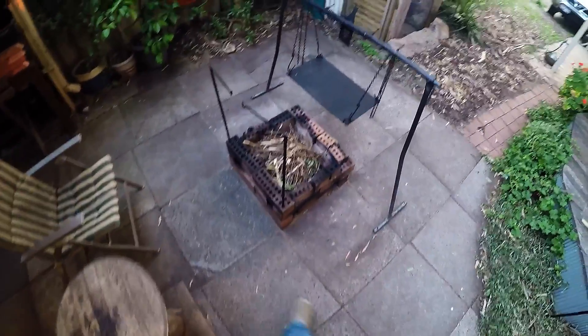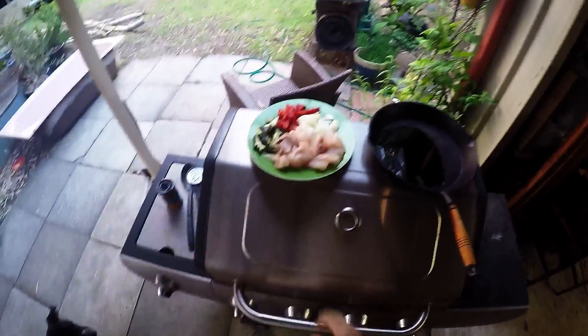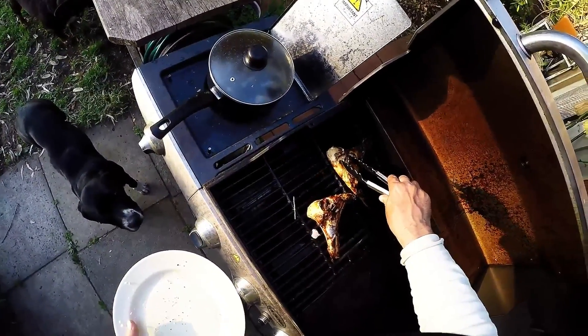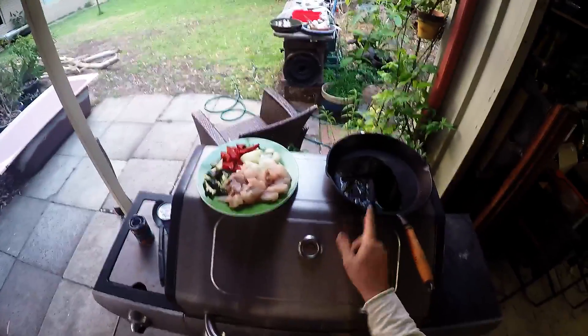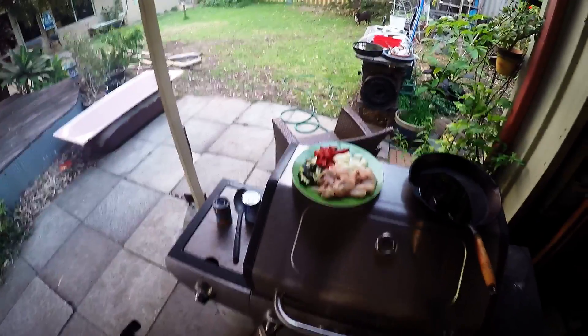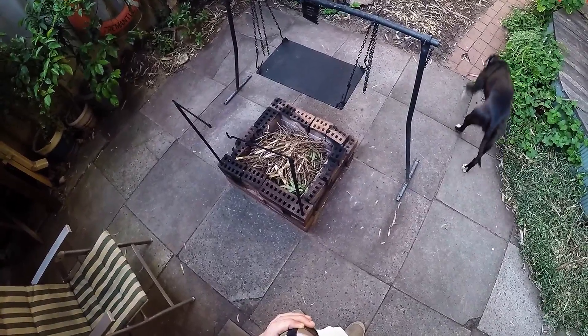Good day everyone. About a month ago I was given a pink snapper by a top bloke, a local angler, and you might have seen I did a catch and cook video with it — deep fried snapper and squid and some snapper wings on the barbie. Magic, absolutely magic. Tonight I'm going to do another catch and cook video with the last of the snapper. I'm going to do a snapper curry.